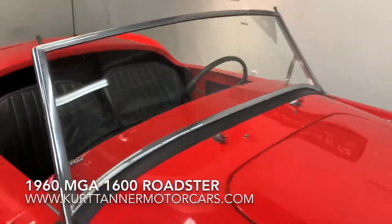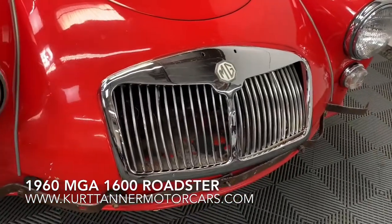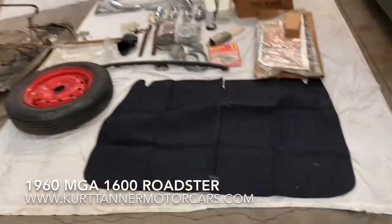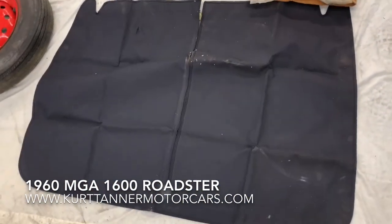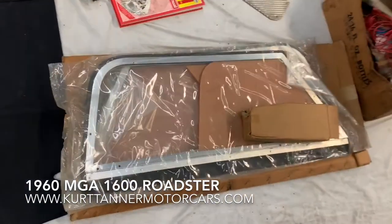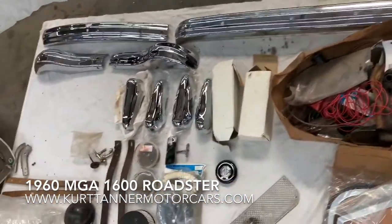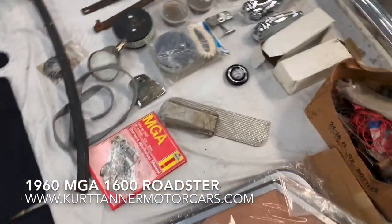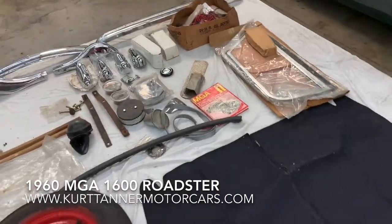The windshield is in great shape, and the original grille has been replated. Over here we have a ton of new parts for the car: a brand new cloth tonneau cover, a brand new set of side curtains, a replated front bumper, a brand new front bumper with overriders, and air cleaners. So a few grand worth of extras here that go with the car, which is really nice.